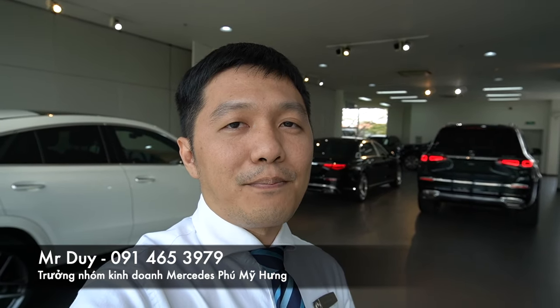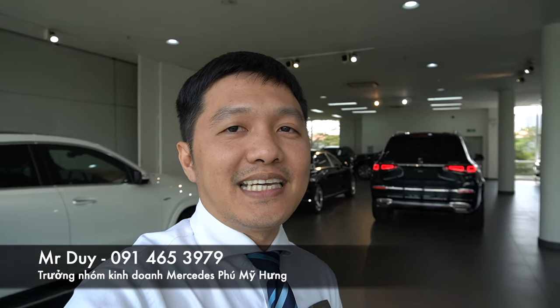Vừa rồi Duy đã cho các anh chị xem hai chiếc xe GLS 480 Maybach và S450 Maybach. Qua video này, Duy nghĩ cũng hơi khó lựa chọn. Nếu anh chị quan tâm hai mẫu xe này và chưa chọn được thì Duy có thể mời đến showroom để trải nghiệm thực tế và đưa ra quyết định đúng đắn hơn. Để biết thêm chi tiết, đừng ngại gọi cho Duy theo số 0914 653 979. Hẹn gặp lại các anh chị trong những clip tiếp theo.